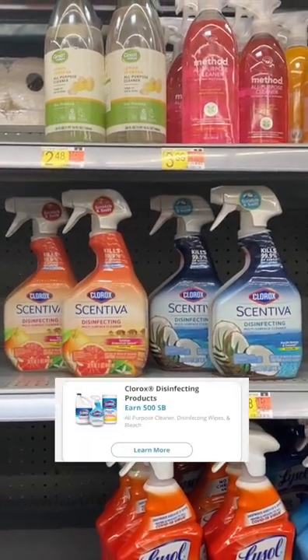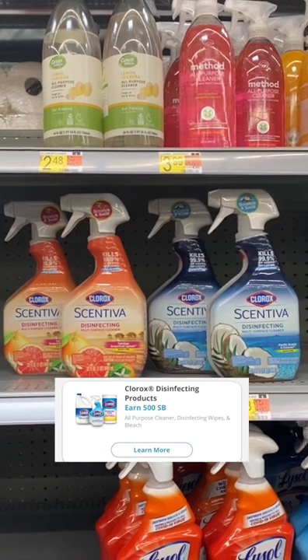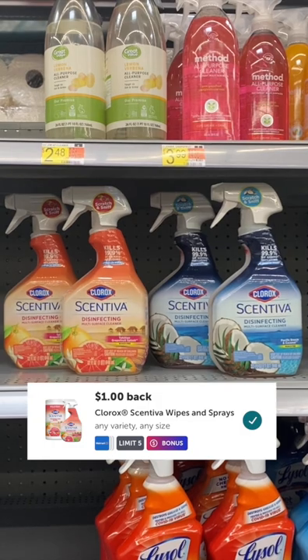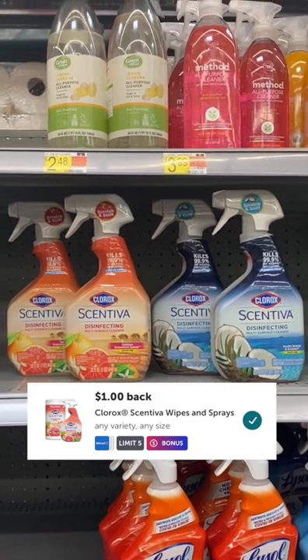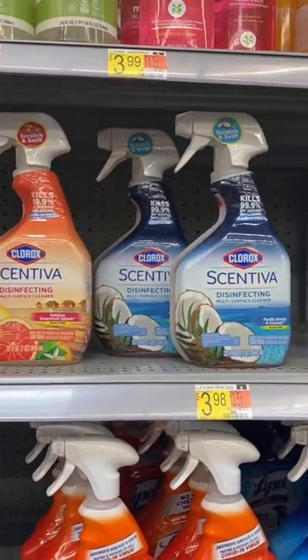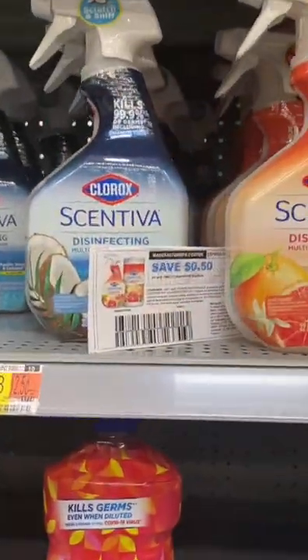Swagbucks is currently offering $5 in cash back when you buy two. Ibotta is currently offering $2 in cash back when you buy two. So with no coupons, you would pay $7.96 for two and then get back $7, making them only 50 cents each.